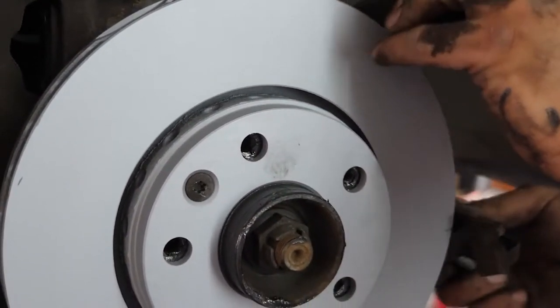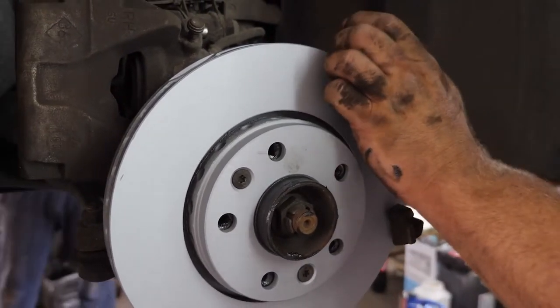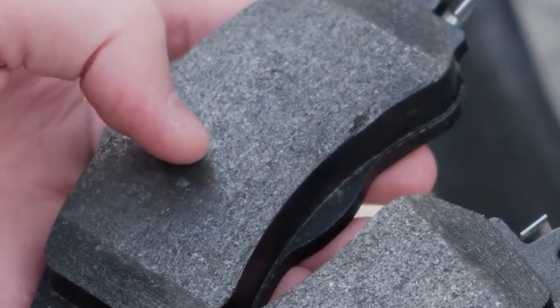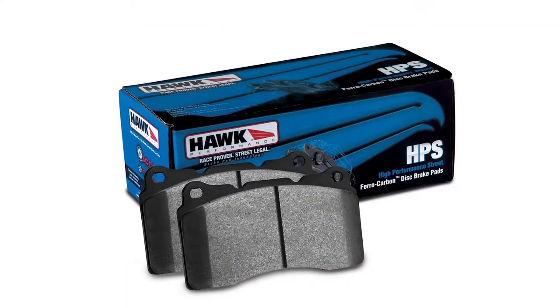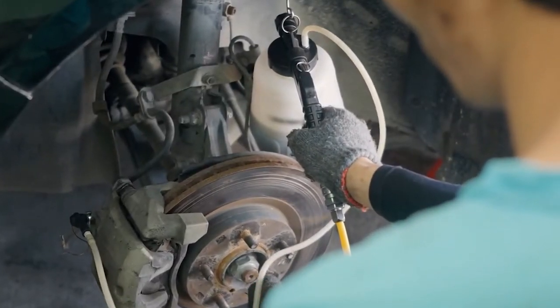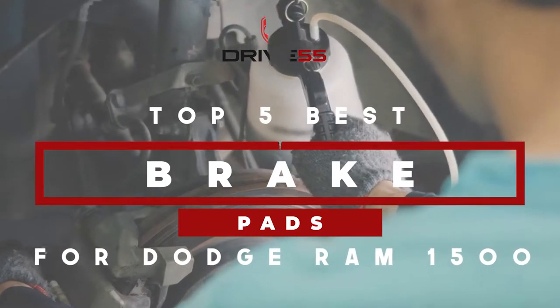However, keep in mind that depending on many factors such as brake pad brand, pad material, and vehicle usage, brake pads can last between 25,000 to 70,000 miles. There are a number of options on the market, which makes it difficult to choose the best one. In this video, we compiled a list of the top 5 best brake pads for Dodge Ram 1500 on the market today.